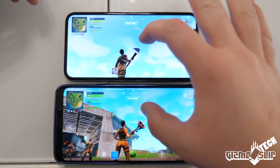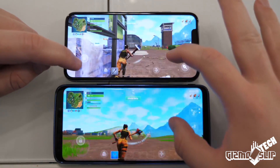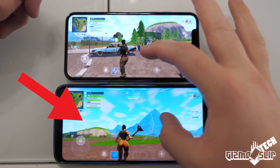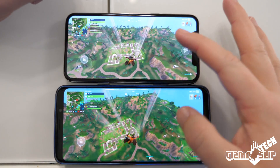Overall, both devices play the game reasonably well. It's on mobile, so neither device can really play it at 60 frames per second. Both devices are hitting right around 30. The problem is the S9 Plus has random frame rate drops and it does seem to be averaging slightly less frames per second on average.